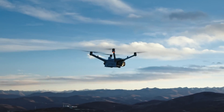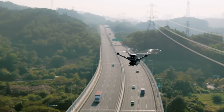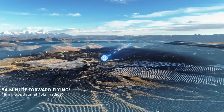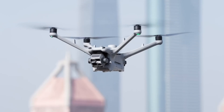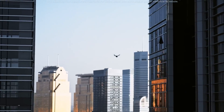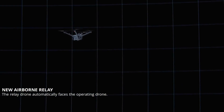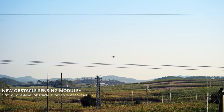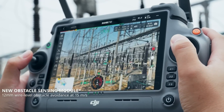What sets Dock 3 apart is its vehicle-mountable design, allowing drones to deploy from moving platforms for dynamic missions. Compatible with the Matrice 4D and 4TD series, it offers up to 47 minutes of flight time and recharges from 15% to 95% in just 27 minutes. Equipped with climate control, it handles extreme temperatures from minus 30°C to 50°C. All operations are seamlessly managed through DJI's FlightHub 2 software for live tracking, planning, and analysis.